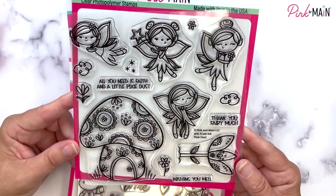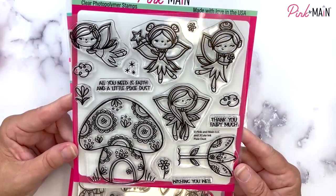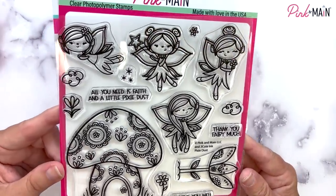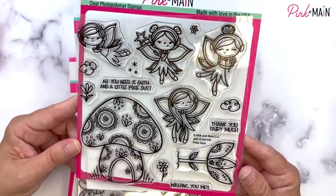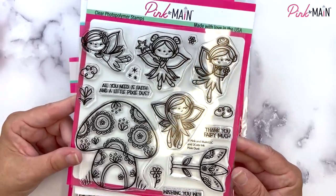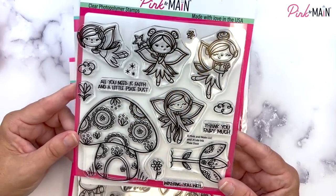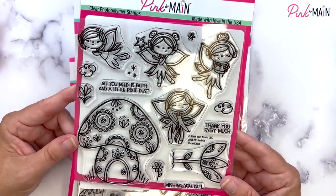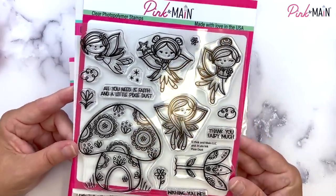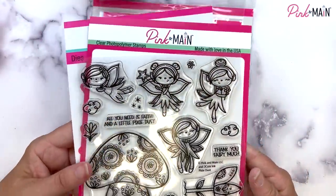Our next set is a six by six stamp set illustrated by Heidi at Too Cute Ink, and this one is called Pixie Dust. It has some of the sweetest little fairies — oh my gosh, they're so cute. They've got a mushroom house and a big flower, some clouds. The sentiments say: all you need is faith and a little pixie dust, thank you very much, and wishing you well. We have coordinating dies to go with this set as well.